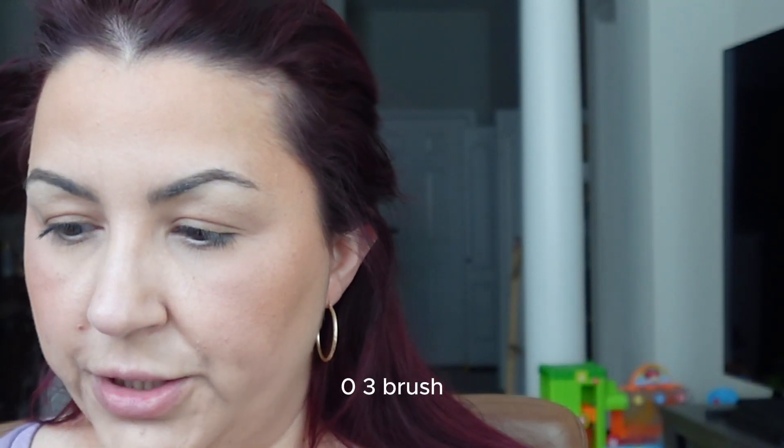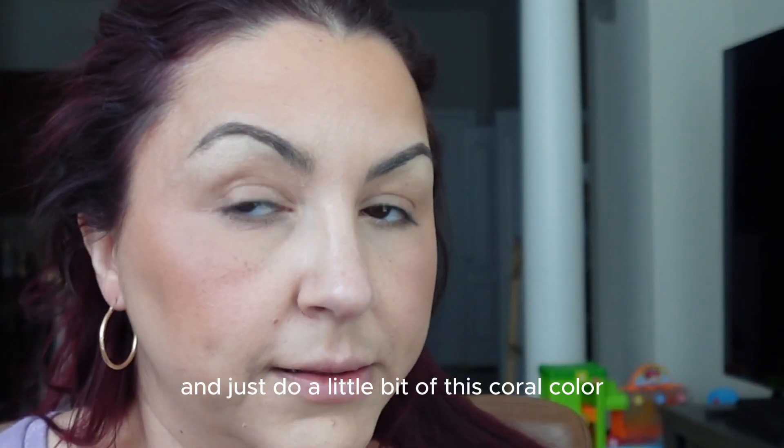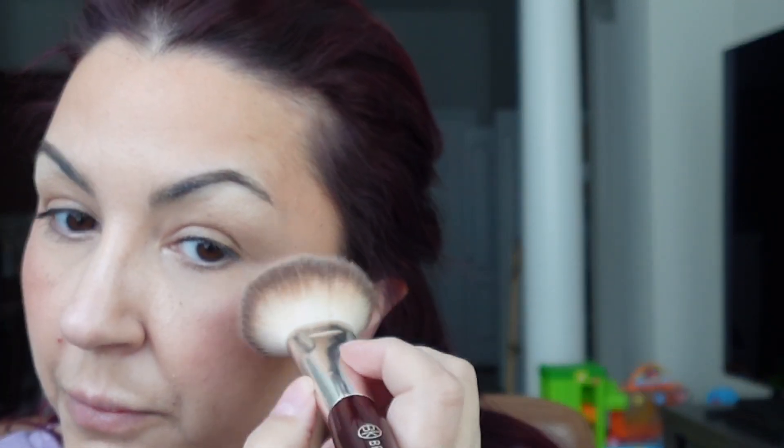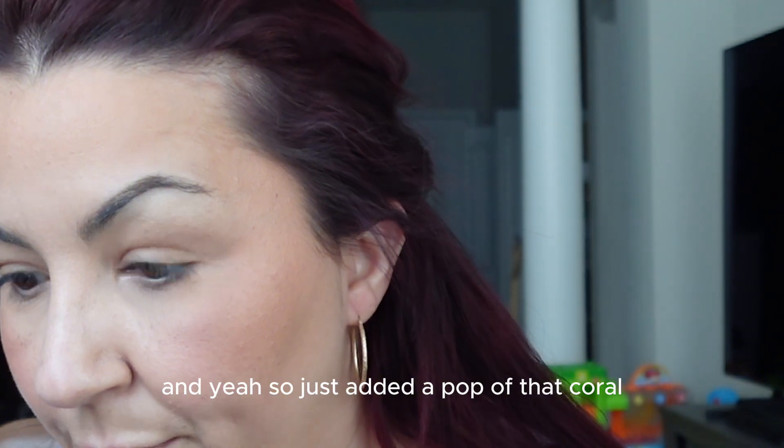Let me just clean off my brush real quick. I'm using the BK Beauty 103 brush — I like this brush because it's a little bit flatter and you can get into that blush color. It doesn't really pick up too much product, so I'm just going to do a little bit of this coral color on the cheeks and do the same thing on the other side. I really love the smell of these La Beige palettes. And there we go — just added a pop of that coral.